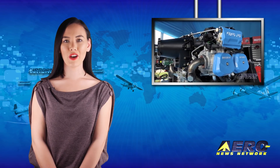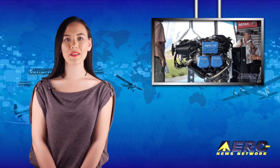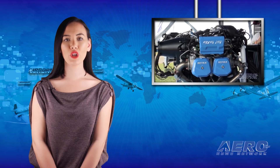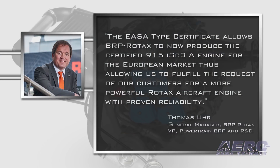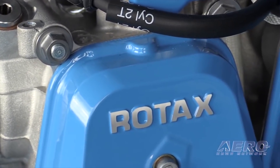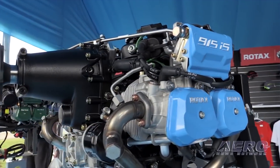EASA has certified the BRP Rotax 915 ISC-3A aircraft engine, and the company is working towards FAA certification of the new power plant. The EASA type certificate allows BRP Rotax to produce the certified 915 ISC-3A engine for the European market. "This allows us to fulfill the request of our customers for a more powerful Rotax aircraft engine with proven reliability," said Thomas Ewer, general manager of BRP Rotax. Not only has certification been achieved within the promised time schedule, but the engine has been certified to even higher power than originally announced.